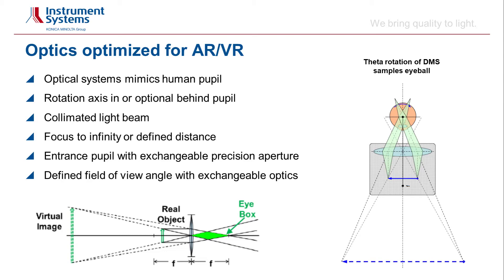The used entrance pupil is realized with exchangeable precision apertures which are kept in a stationary horizontal position. Typical aperture size is 3.6 mm, but different aperture sizes can be realized. The system features a defined field of view angle, for example plus/minus 1 degree, and different field of view angles can be realized.